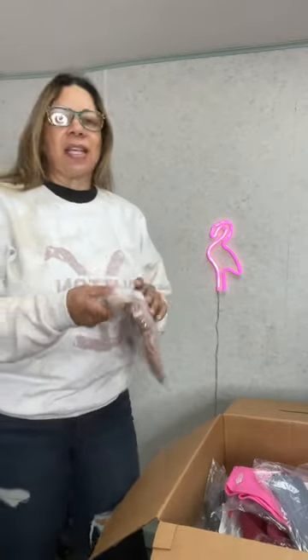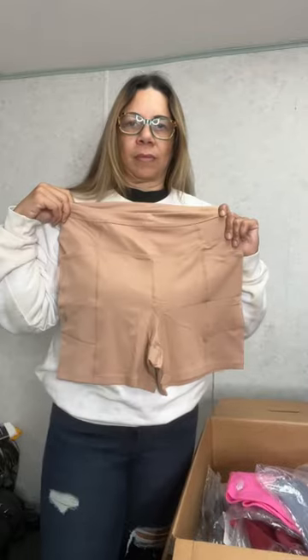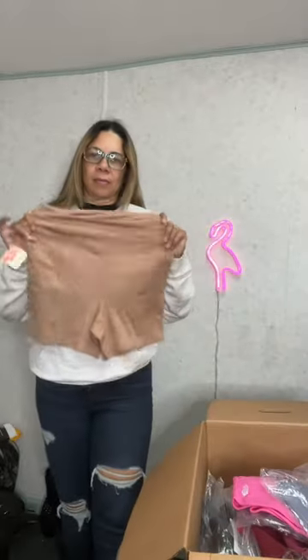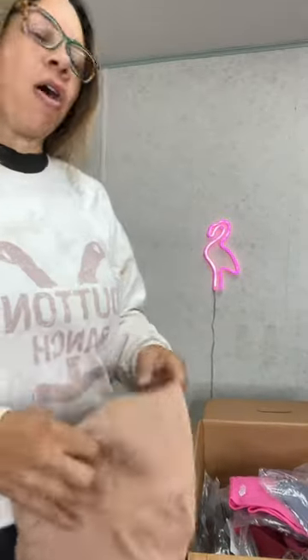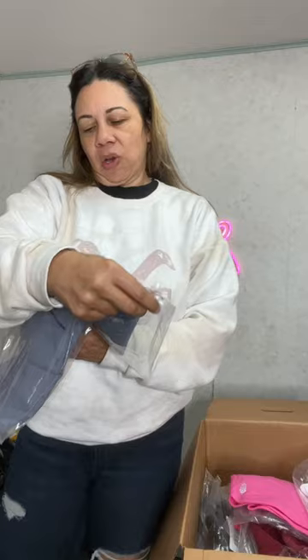Everything was free, new with tags. Let's see what we got. So we got these Odessa shorts in iced coffee. Some of it hasn't been opened yet, we'll go ahead and open it. Everything's new, still has the retail tag on it. Retails for $58. All these items are for sale and will be available on my eBay and possibly my WhatNotLive. This is Free People and it's called Waybride Shorts.